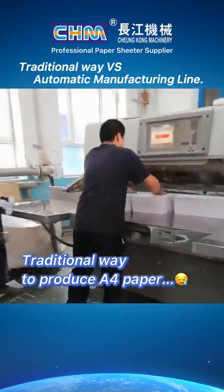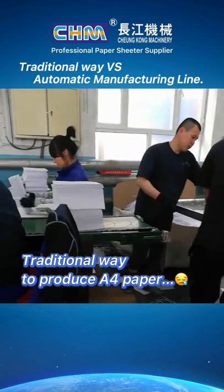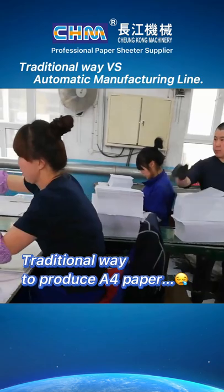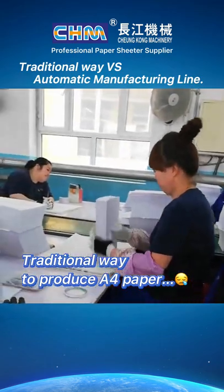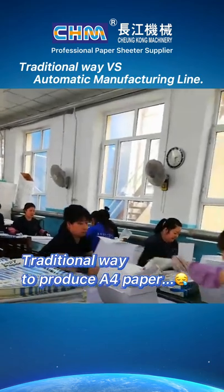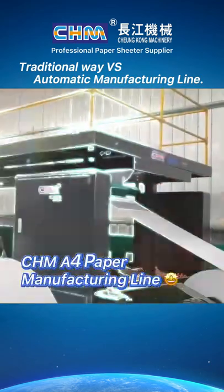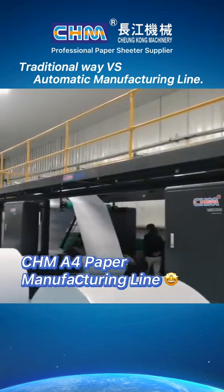Traditional way to produce A4 paper. CHM A4 paper manufacturing line.